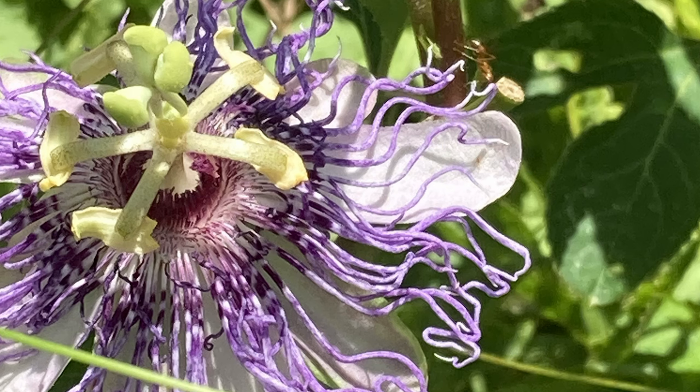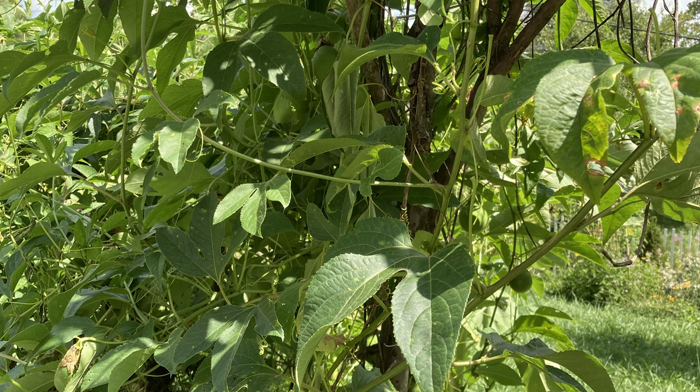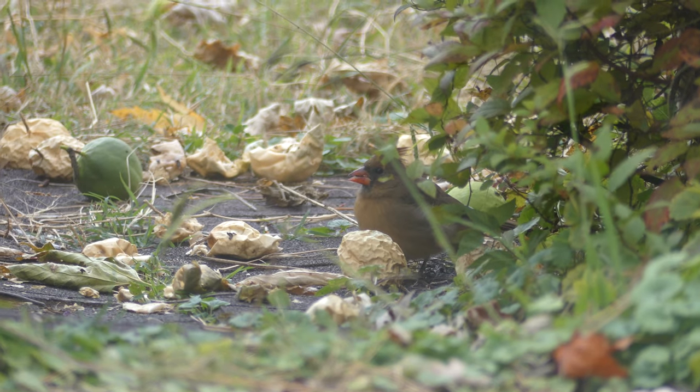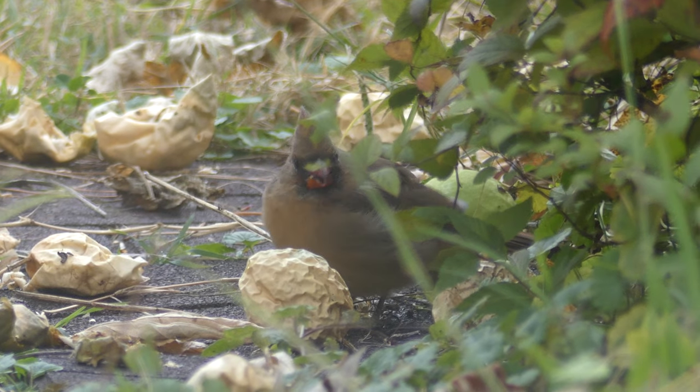Another thing to note is that the fruits on this vine are edible. I personally haven't found my favorite way to prepare them or a favorite recipe — I'm not big into cooking or baking, so to me they're a little more trouble than they're worth to eat. I often leave them for the wildlife. The cardinals and other birds will eat the seeds, so this plant has multiple wildlife uses.